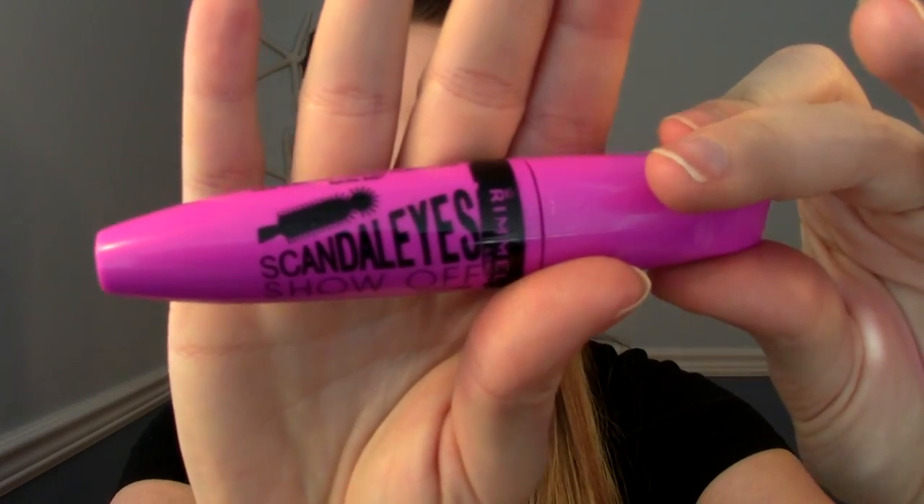The next one is a mascara. I've tried this in the past and liked it more back then, but this recent one I picked up is just terrible. This is the Rimmel Scandalize Show-Off Mascara. I like the idea of the wand — it has that ball point to it, similar to the Benefit They're Real. But I don't know if I got a dud; it came so dry right off the bat. I would coat and coat and coat and could barely even get my lashes black, let alone volumized.